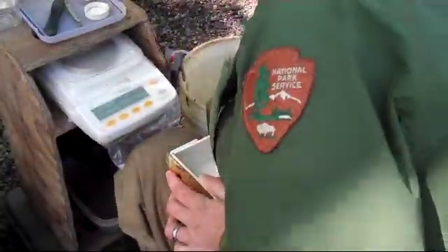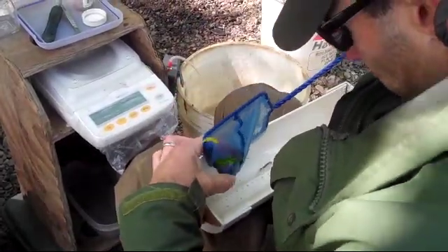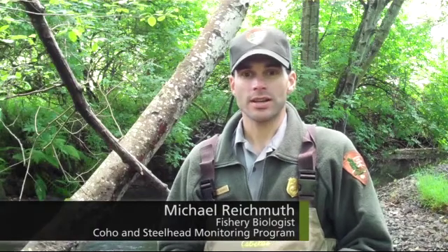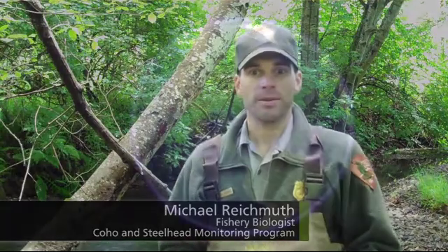We monitor coho to get the status and trend of the species. They usually spawn up near the headwaters of the stream, then continue to use the rest of the stream during their life all the way to the estuary and out to the ocean. By monitoring over their entire life cycle, we're able to get a picture of the health of the entire stream ecosystem.